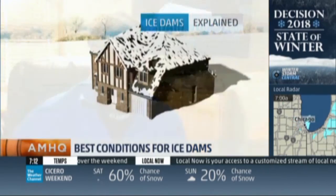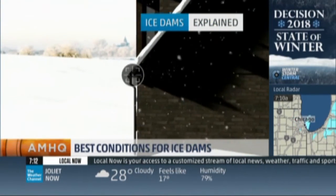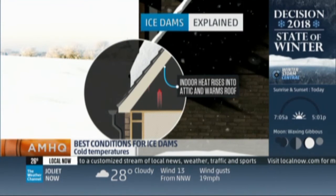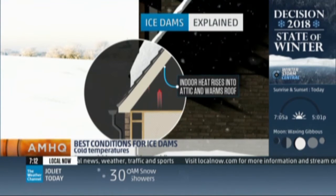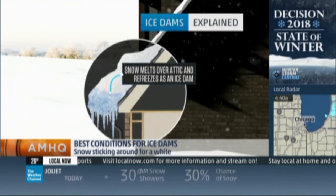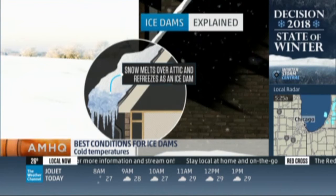Well, we need snow — typically six inches or more at a time. And even more importantly, we need cold air, below-freezing temps, to follow that snow, or it's simply not going to freeze. So on your house, you get this snowpack of six inches or more. What happens to create these ice dams? What happens within the heat at the roof of your house?